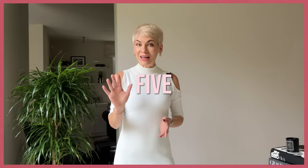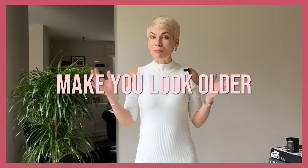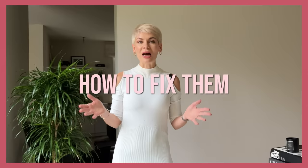No matter how old you are — 30, 40, 50 or older — the last thing you want to achieve when you get dressed is to look older than you are. So today we're talking about the five most common mistakes that make you look older, and most importantly, how to fix them in just a few seconds.